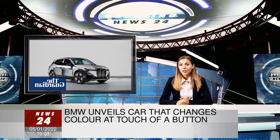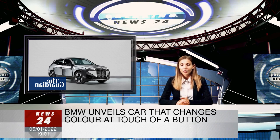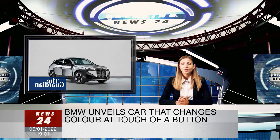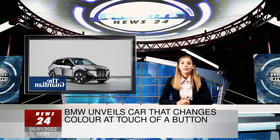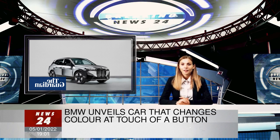The concept car, which is not available for public sale, was unveiled at the annual Consumer Electronics Show in Las Vegas, where automotive firms increasingly advertise their products alongside mobile phone, gadget, and TV screen makers.